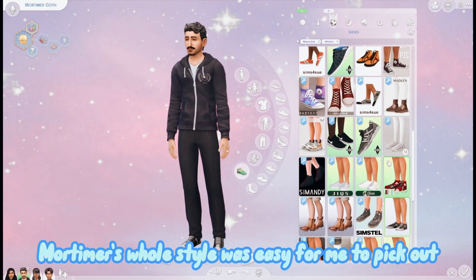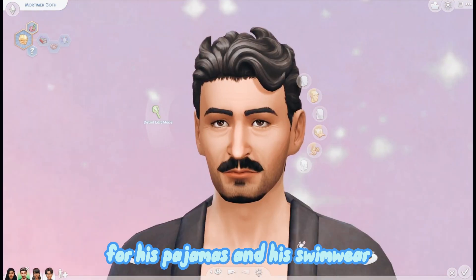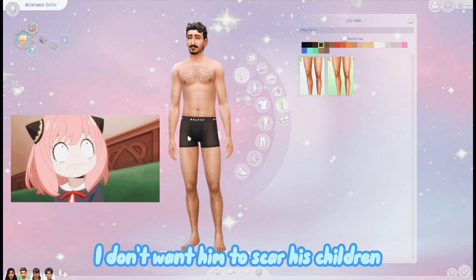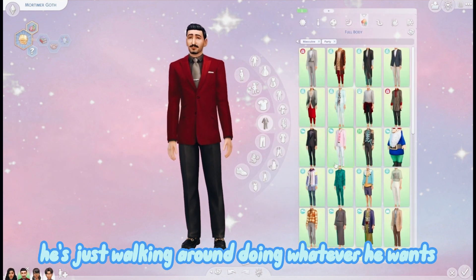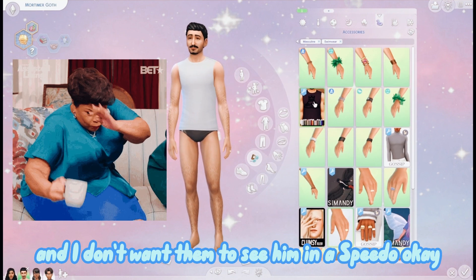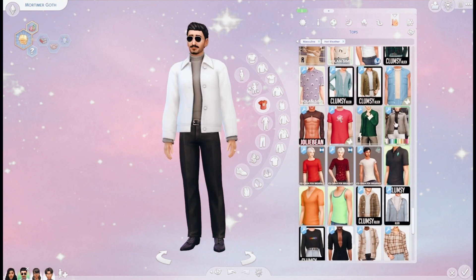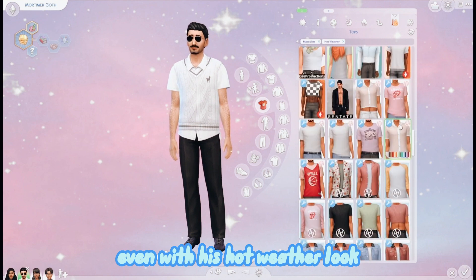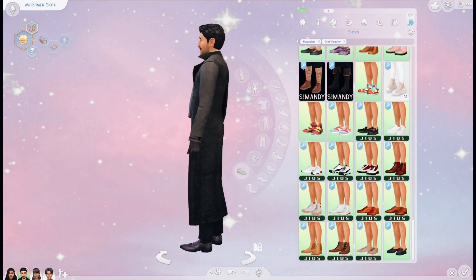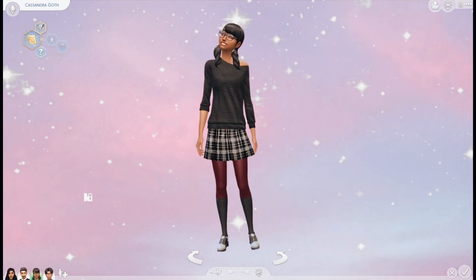I added more clothes on him for his pajamas and his swimwear because I don't want him to scar his children. It seems like he doesn't really care - he's just walking around doing whatever he wants. But I care about his kids' well-being and I don't want them to see him in a Speedo. So we had to change that. Poor Mortimer always wearing a suit and tie even with his hot weather look, so I wanted to choose something that was still suave but cooling for him.